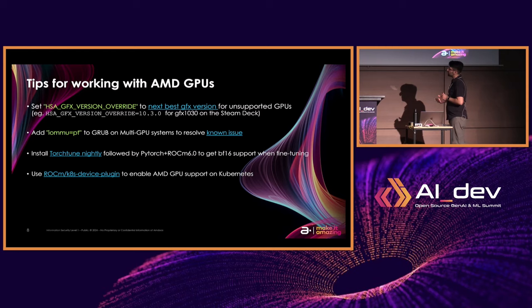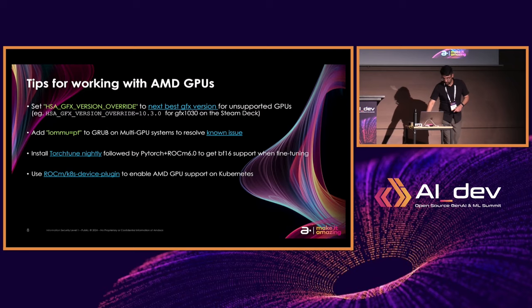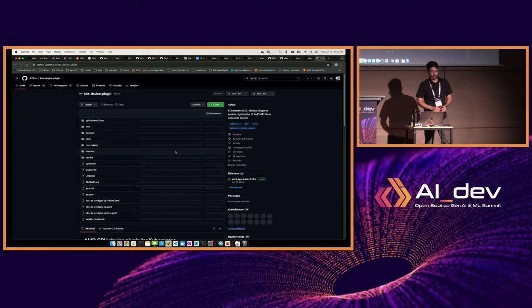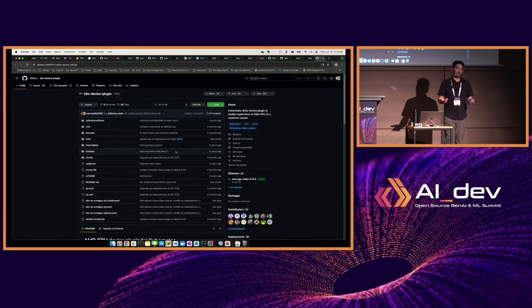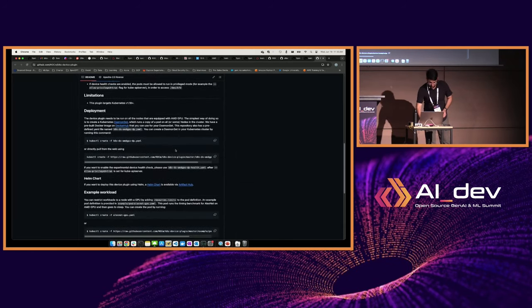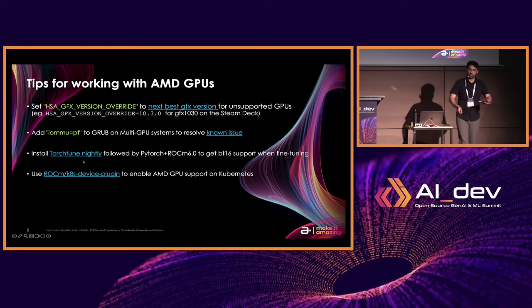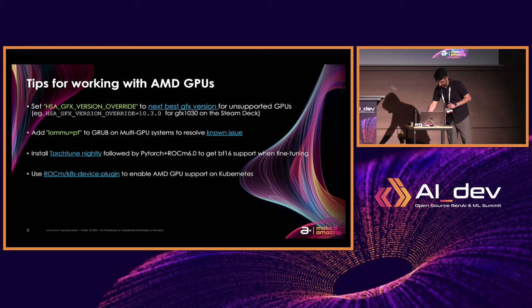Lastly, when it comes to Kubernetes support: AMD GPUs work fully on Kubernetes. The only thing you have to do is install the ROCm K8s device plugin — a Kubernetes daemon similar to how you get NVIDIA GPUs working on a cluster. You just apply a YAML configuration file in a one-liner kubectl command, and then you get your AMD GPUs recognized on the system.